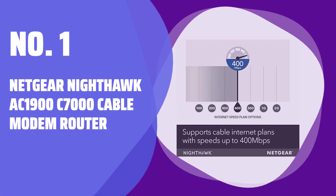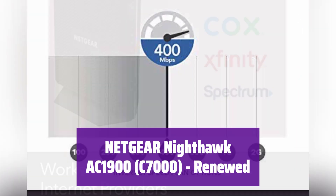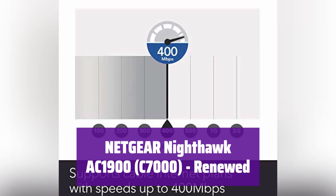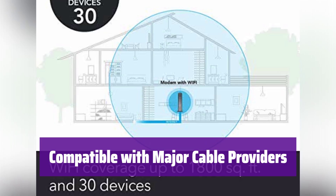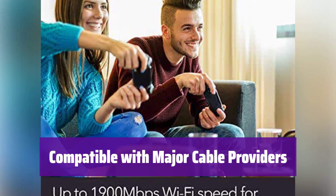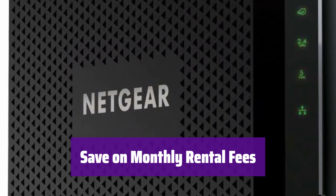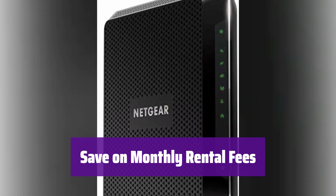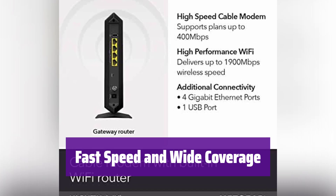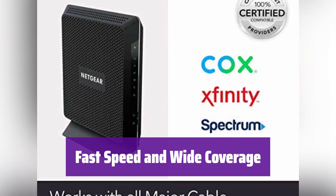Number 1: the Netgear Nighthawk AC1900 C7000 Cable Modem Router. This is a renewed cable modem router and a reliable choice for your home network. It works with major cable internet providers like Xfinity, Cox, and Spectrum, though it is not compatible with some other services — make sure it fits your needs. This modem router can save you up to $150 per year. It's built for speed, supporting plans up to 800 megabits per second, and provides up to 1,800 square feet of wireless coverage.